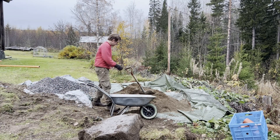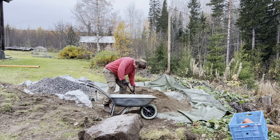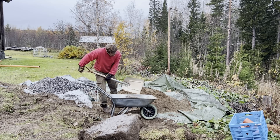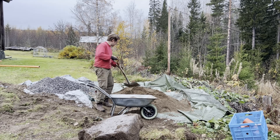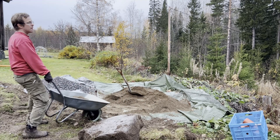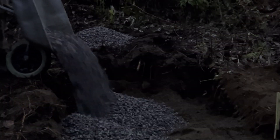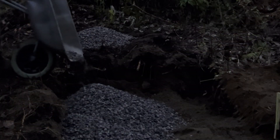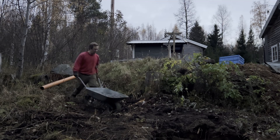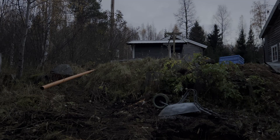Moving sand with a wheelbarrow felt like a task I couldn't fail at. But there was a lot of sand to move. It needed to be a layer of about 20 inches of sand in the pit. I started to feel worn out. But when it felt like the worst and my body was tired, I kept going, driven by sheer will. I wasn't going to give up. I worked late into the evening, and when I finally stumbled and almost flew over the wheelbarrow, that's when I realised it was time to call it a day and continue tomorrow.